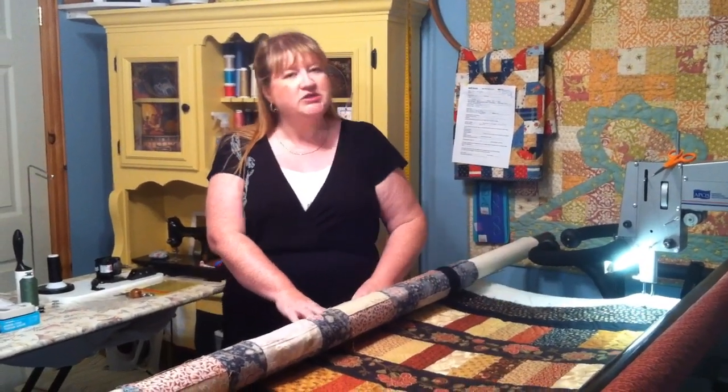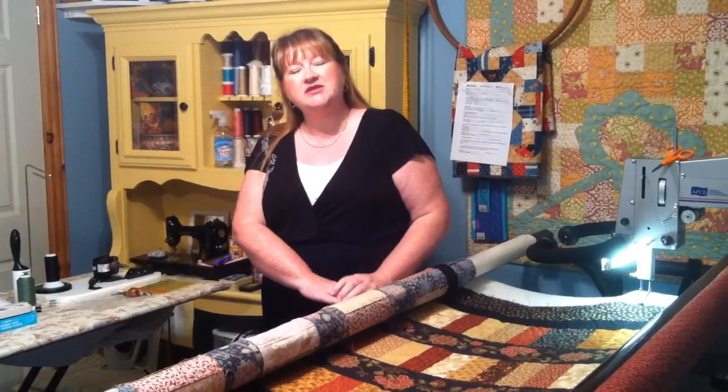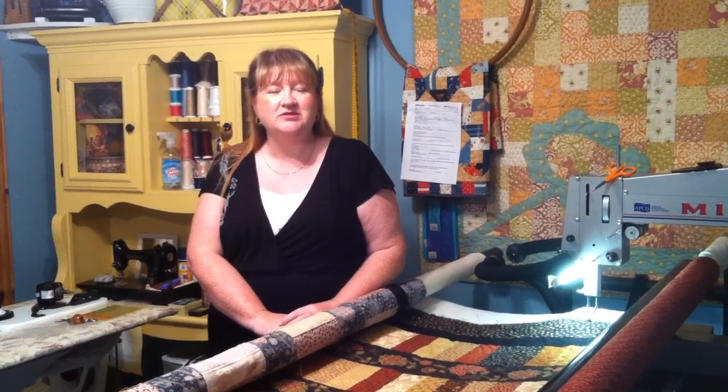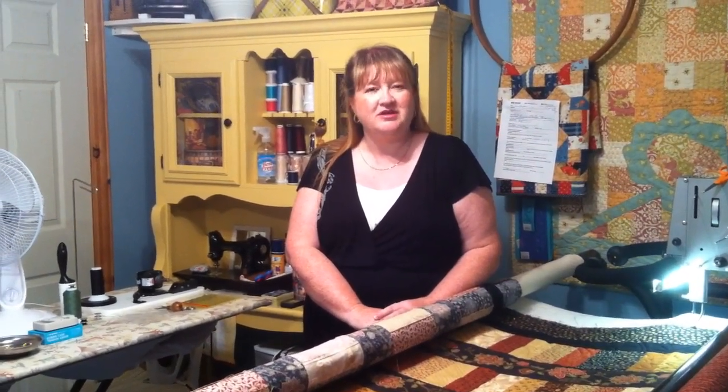I first started quilting when I was 16. A girlfriend of mine needed a baby quilt and I made my first baby quilt then. Basically I learned from my grandmother, growing up underneath the quilting frame like a lot of us did. I continued to quilt right through my 20s and 30s, and got really heavy into it in my 30s and started joining quilt guilds.